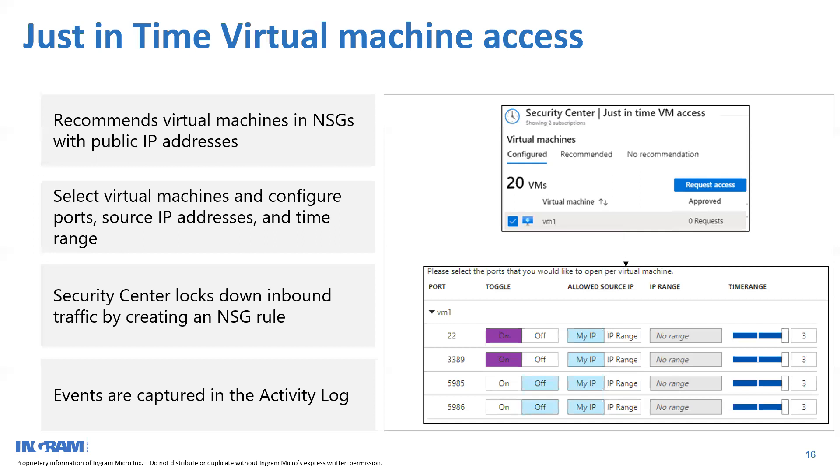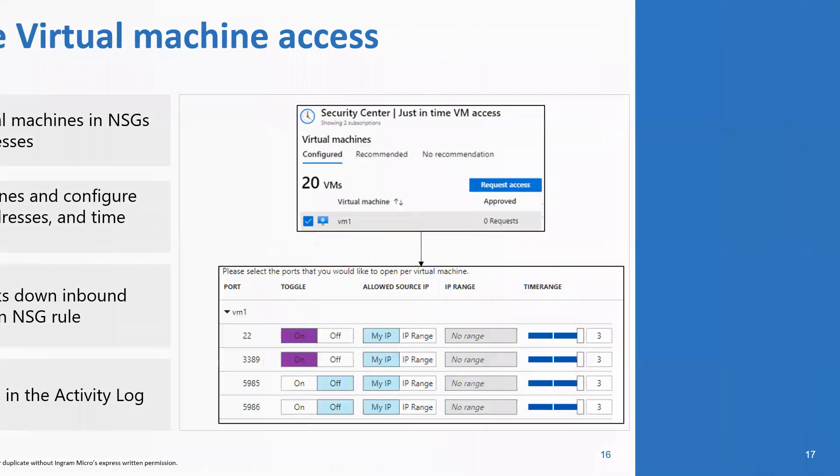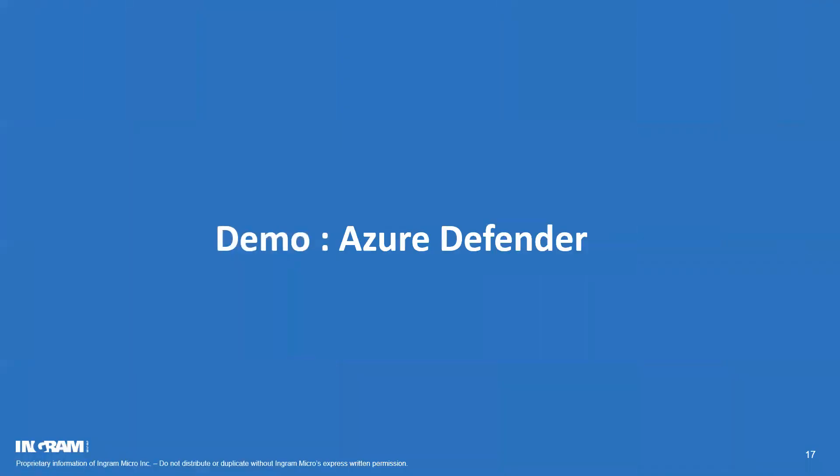Just-in-time access is a very important feature, especially for partners who manage a customer's Azure infrastructure end-to-end. It ensures customers don't have unauthorized access without your knowledge, and even within your own team, nobody accesses systems in the night without a proper approval process. These are probably the two most important features — Secure Score and Just-In-Time — which can be used by the majority of customers and partners.